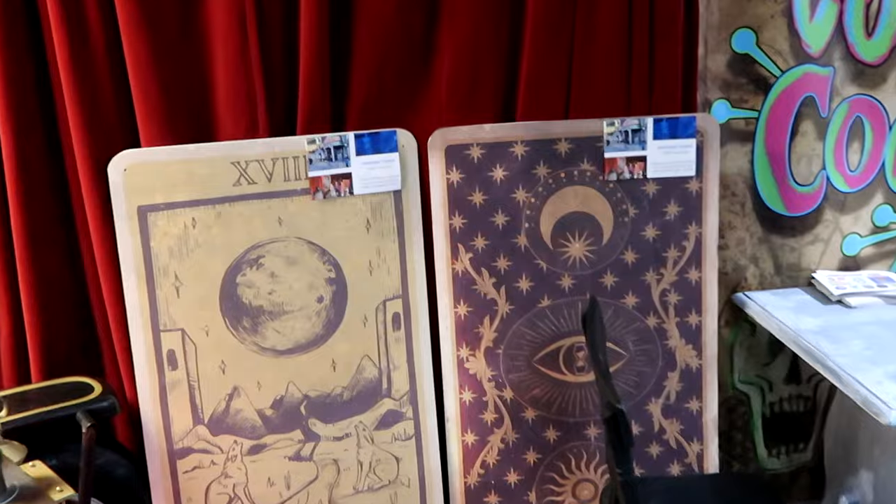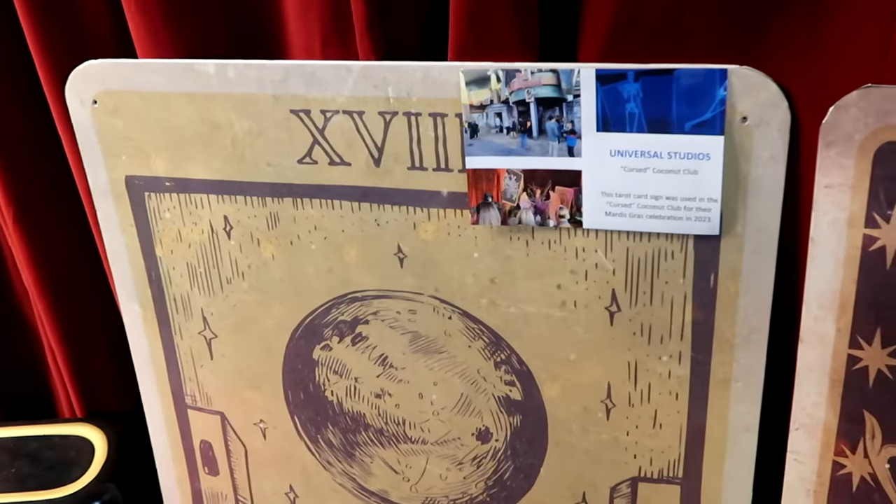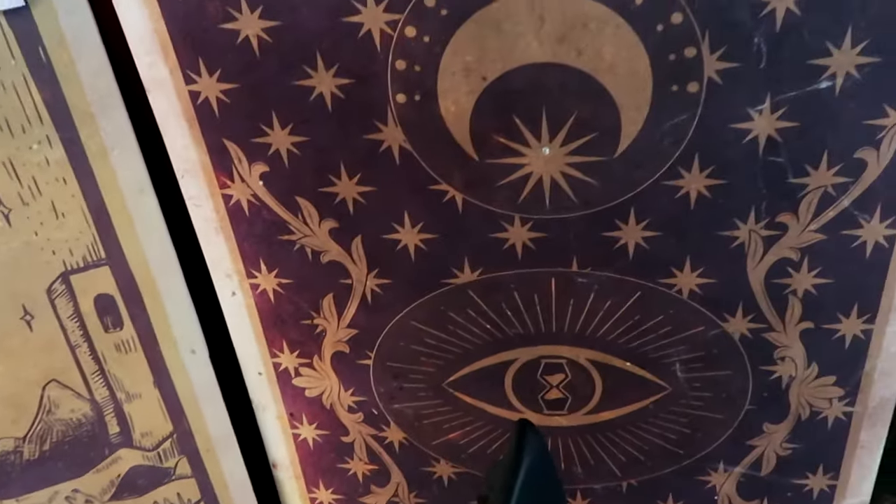They have some more signage over here — Universal Studios Cursed Coconut Club, and it looks like they do have yet another one. I'm seriously blown away by all these incredible finds — like right off the bat, the three hitchhiking ghosts, those statues are incredible and they come with a table. But this here from Halloween Horror Nights, you never know what you're going to find. They have some vehicles up front already that were used in Disney parks, which is really nuts. Let's continue on our way and see what else we can find.